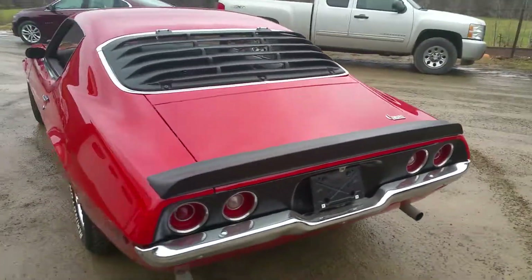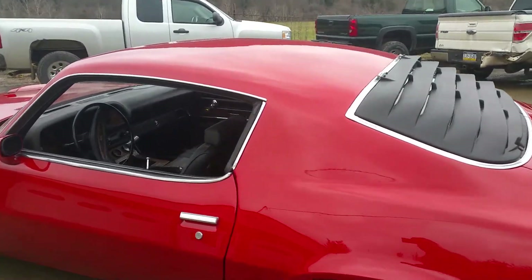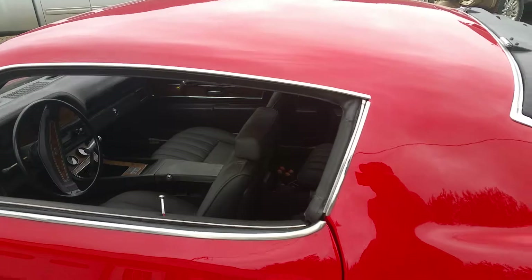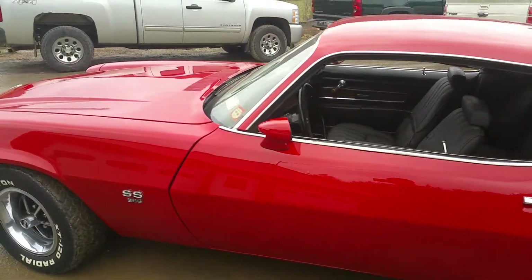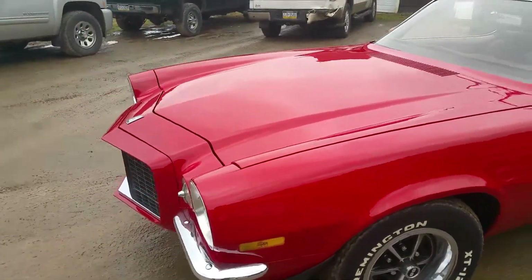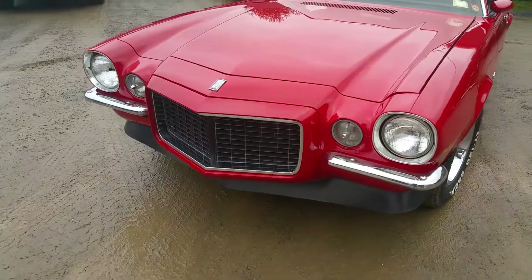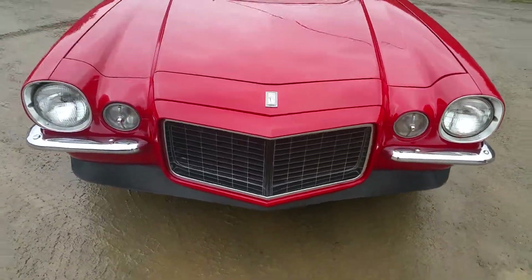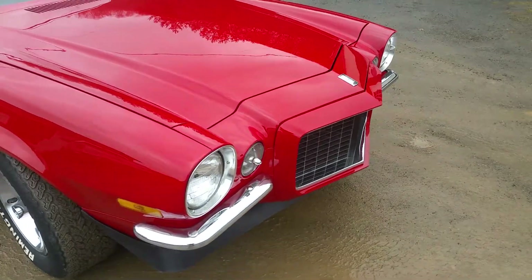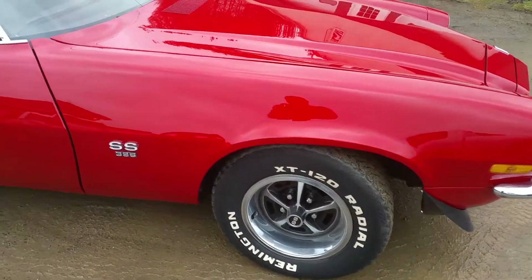This is just a paint job — we didn't go too crazy with the restoration. This car still has the original interior in it, which is in really nice shape for the age of it. Most of the chrome in this car is original, and the emblems are all original.